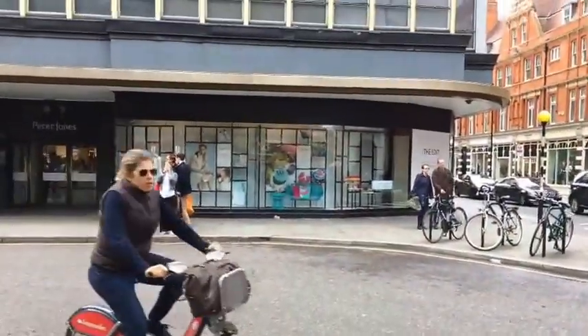Peter Jones department store here — it's shopping day, Saturday afternoon. I've already been here for quite a while because I've been filming a pre-recorded video that'll probably go out in a week or two, here in Chelsea. Although I won't give too much away — don't want to ruin the surprise.